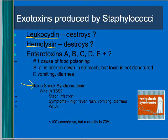Another condition caused by staph — not necessarily a skin disease — is toxic shock syndrome. It's associated with tampons. In the 70s and 80s, extra-absorbent tampons that could be kept in for a long time allowed staph bacteria to grow and release toxins, causing high fever, rash, vomiting, diarrhea, with a very high mortality rate.